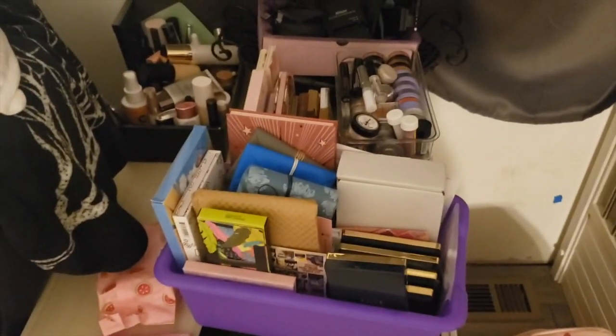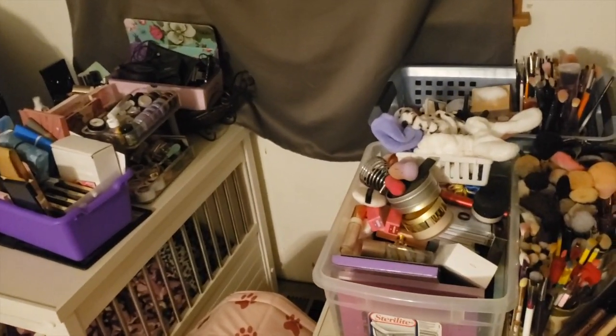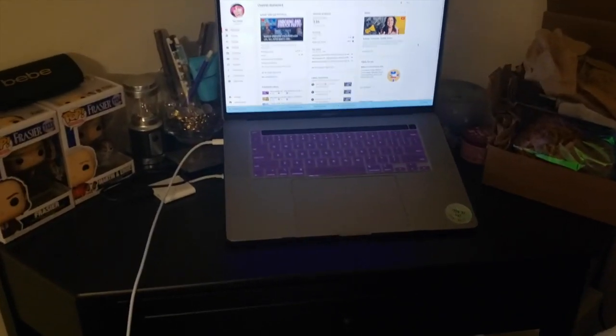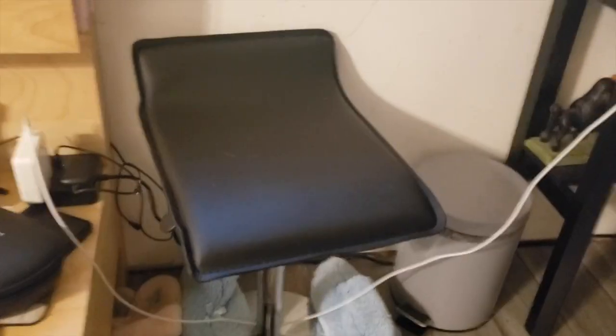Everything from my studio is now in my bedroom until I get the new setup worked out in there. My laptop is currently on my little corner desk — there's Lydia's bed. This package I'm sending out tomorrow is for Teresa, who won my 300-subscriber giveaway. And this is the new stool I got to sit on while I record. I'm not showing you the desk yet — I want to get it set up first.